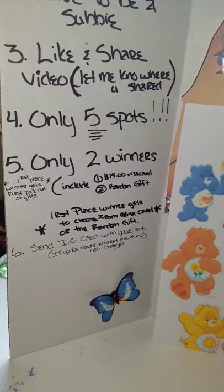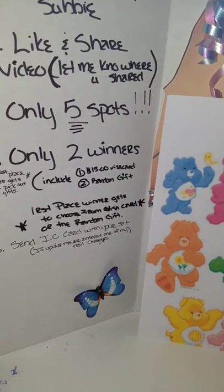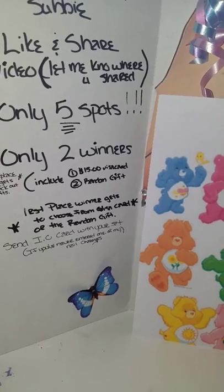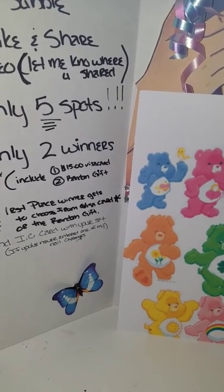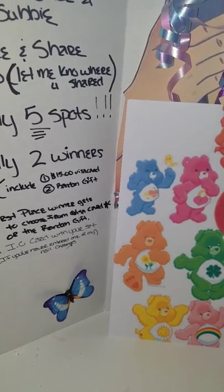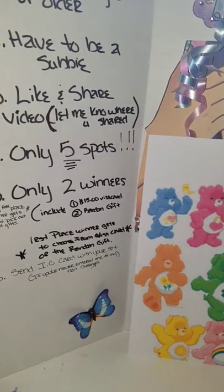There are two winners. The first gift is a $15 Visa gift card or cash, and the second gift will be the black purse that I showed you guys in the video when I was explaining this nail challenge.